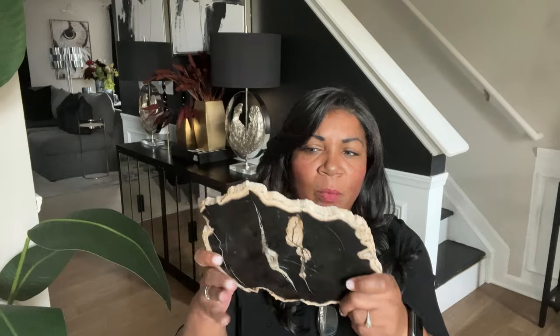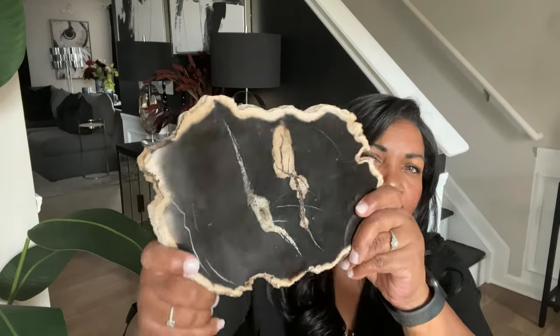Recently I was in HomeGoods and I found this piece of petrified wood for $16.99. And you know how I love to create a luxe look for less. So I picked it up and then went to see if I could find a stand — and that's where Amazon came in. I found this stand on Amazon, which was actually pricier than the petrified wood, around $30. So all in with tax, these two pieces cost me $50 — a lot less than the item from West Elm.